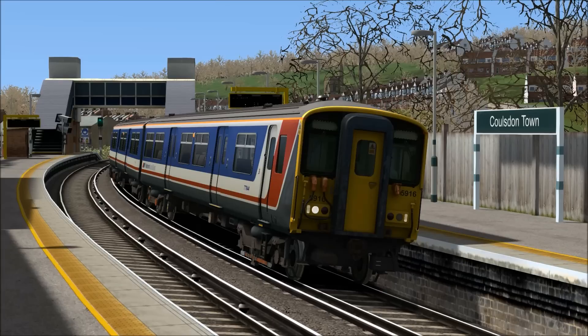So today we're going to be driving a Network Southeast Class 455 in a fantastic scenario by Armstrong Powerhouse, and we're going to be travelling from Coulsdon Town to London Victoria, a distance of around 15 miles. We're going to be calling at Reedham, Purley, East Croydon, Selhurst, Thornton Heath, Norbury, Streatham Common, Balham, Wandsworth Common, Clapham Junction, Battersea Park, and finally London Victoria.